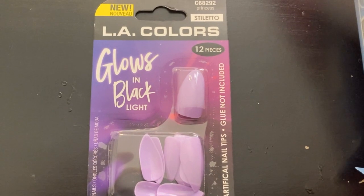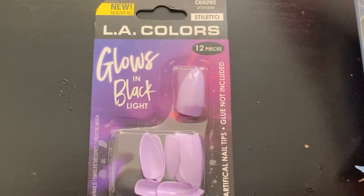I'm going to be showing you what they have for LA Colors — they blew me away when I saw them. They're already super affordable at Walmart, like three or four dollars, and then I saw them at Dollar Tree. I have these LA Color Stiletto Glow and Black Light nails. They are really cute and I only paid a dollar for them. They had other really cute styles too.